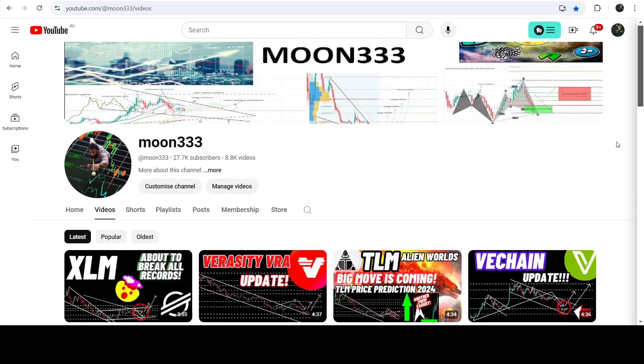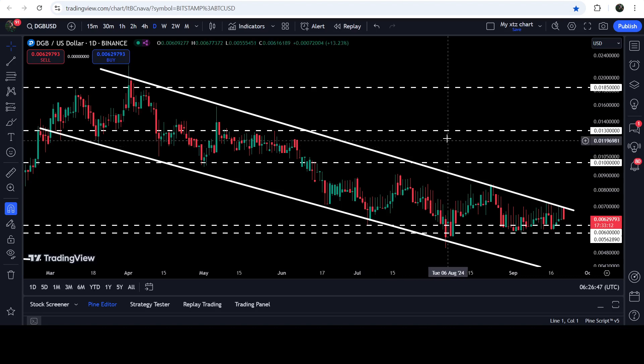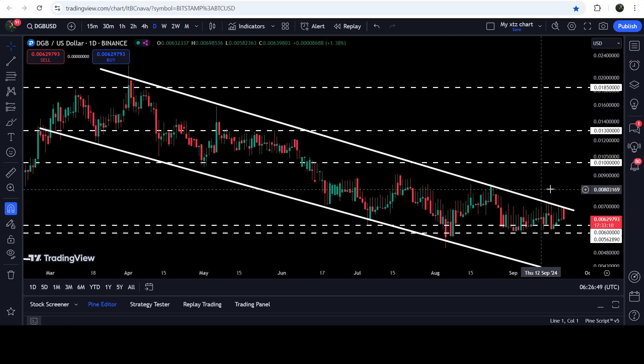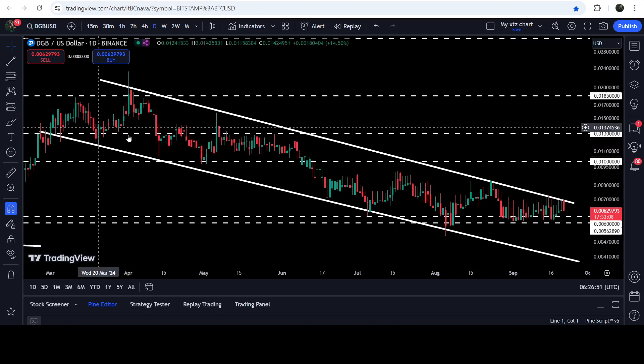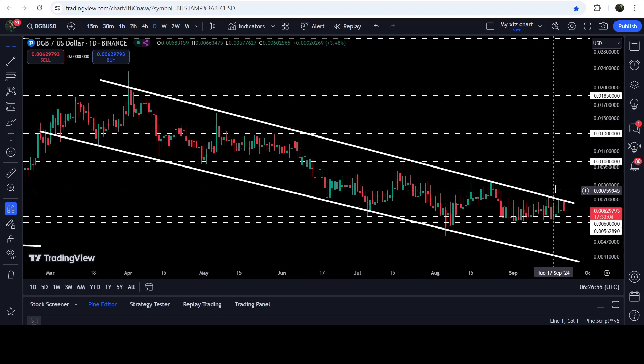Hey friends, this is Atipo here. Welcome to the new update on DigiByte on a daily time frame chart. For the past several weeks, even for the past several months, DigiByte is moving inside this quite long down channel since after the month of March 2024, and now it is once again testing resistance and at the same time also testing this quite long-term support zone again and again.